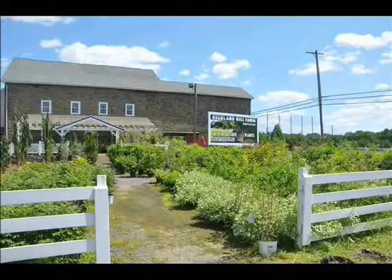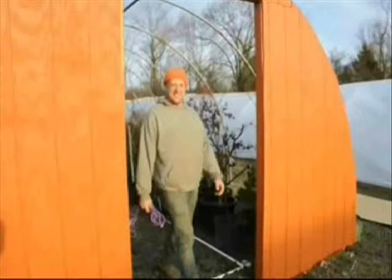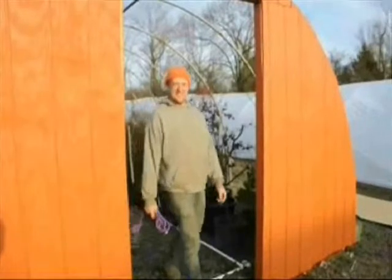I'm Bill. I'm Marge. And this is Our Tree Farm. Our farm is located near Doylestown, PA. We work here at our farm with our sons, Michael and our son, Jamie.